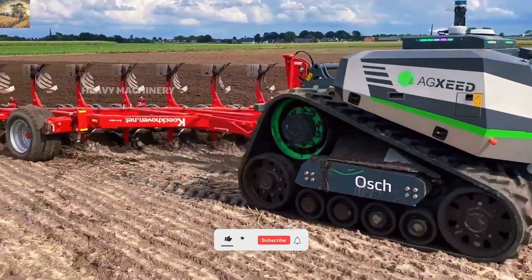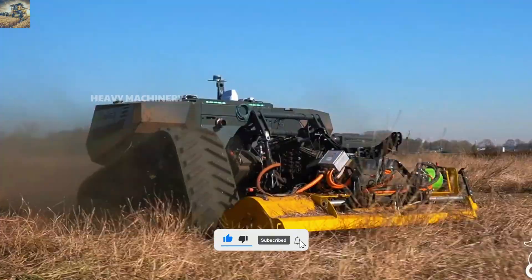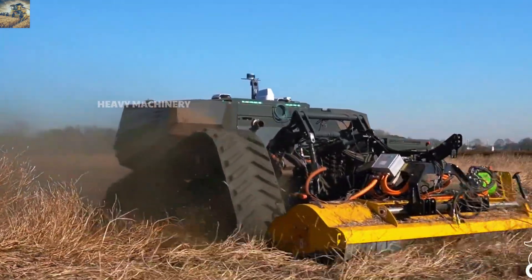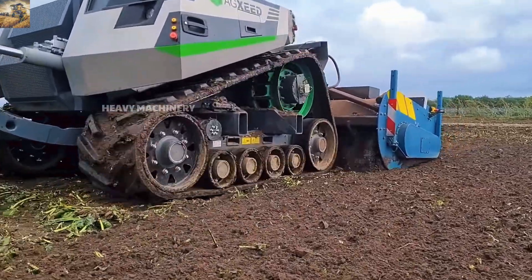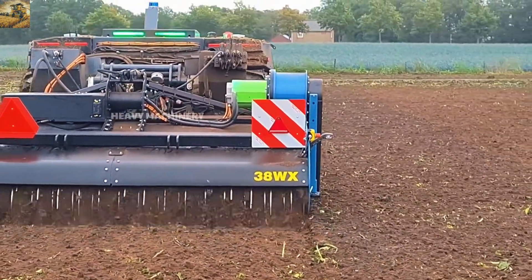The most astonishing feature is its ability to plan and operate remotely through a software application. Farmers simply set the tasks, and the AgXeed autonomously completes the work. This is not just a tractor, but a reliable assistant on every field.